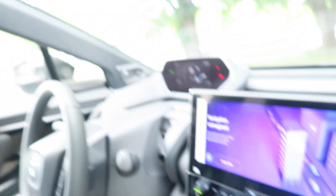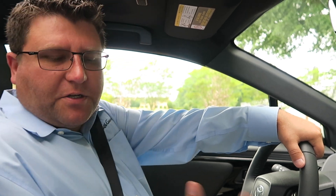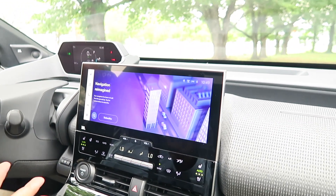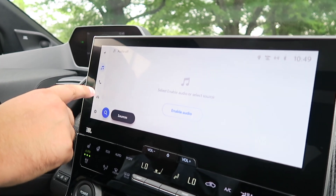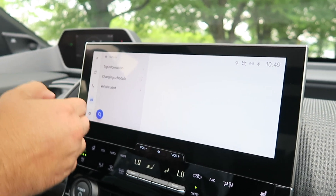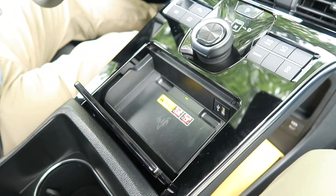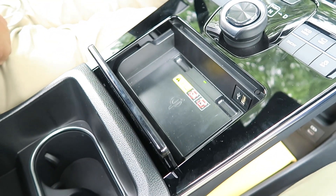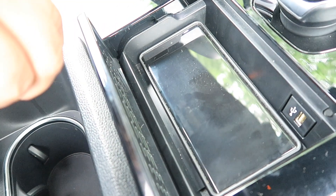There are USB-C charging ports and Lightning chargers in here, alongside other ways to charge your devices. Apple CarPlay on what looks like a roughly 12-inch touchscreen to control your Bluetooth and everything. You can enable audio, radio, Bluetooth devices, trip information, and more. There's also a USB charging port and a wireless charger — Qi charging. You just place your phone down and it charges right up.